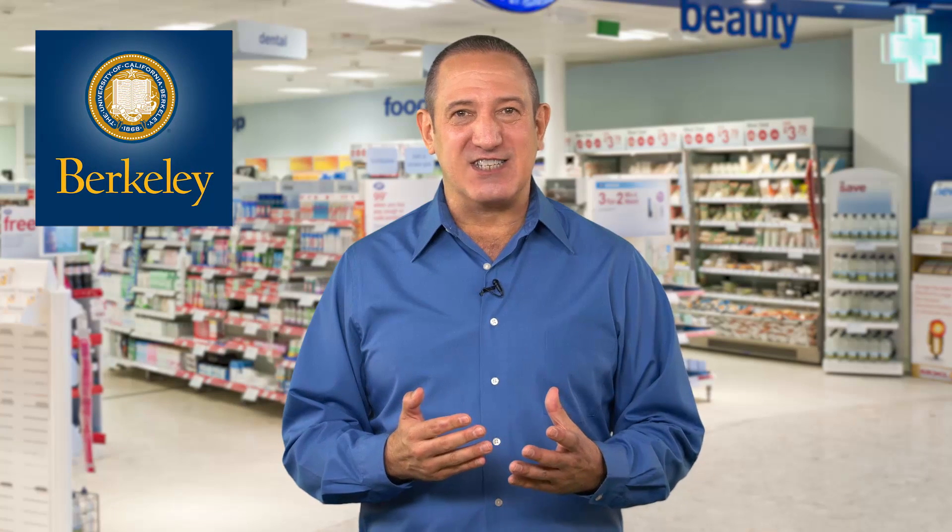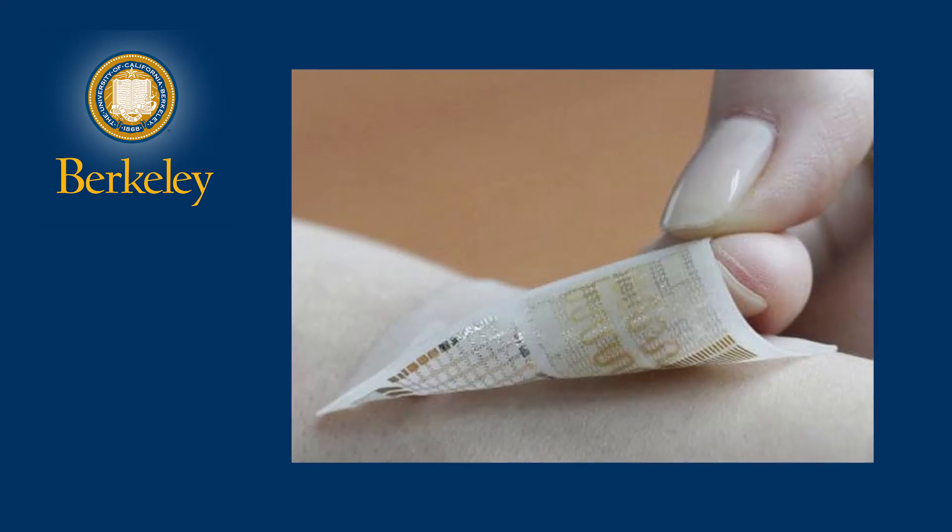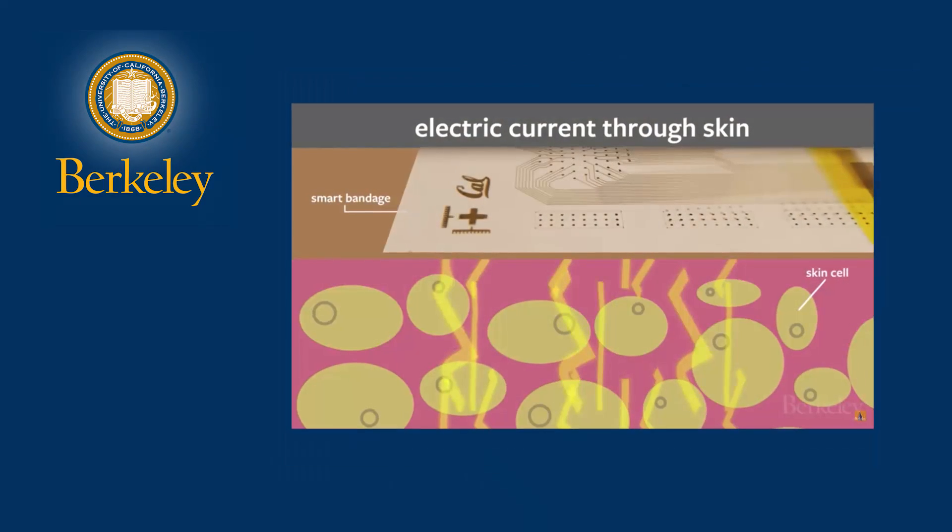Berkeley scientists invented a bandage that uses electrical currents to detect tissue damage before it's visible to the human eye. It can detect bed sores as they are forming before damage reaches the surface of the skin, and also provides a monitoring service for the wound.